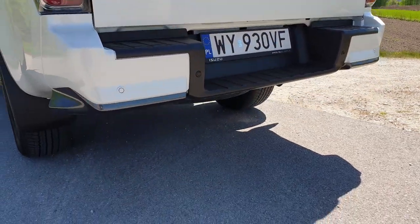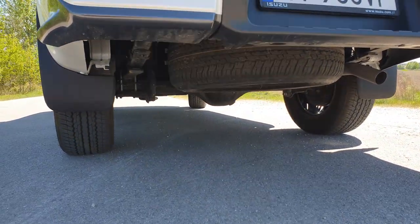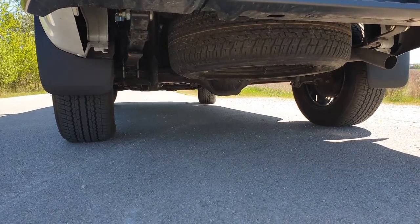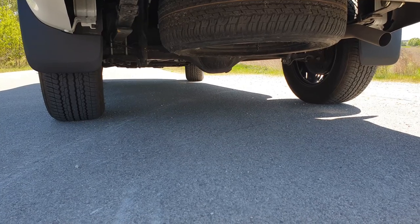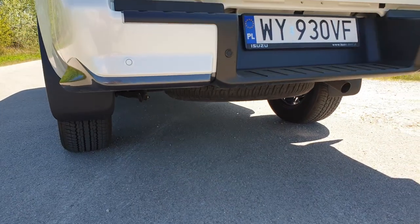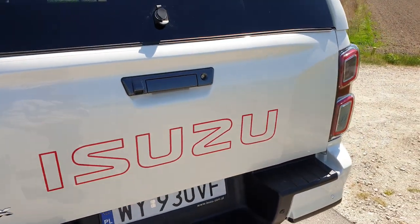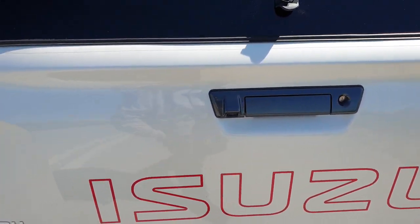Auto nie boi się bezdroży. Może wjechać w każdy teren z takim gigantycznym prześwitem. Jak widzicie nad mostem jest jeszcze przynajmniej 20 centymetrów przestrzeni, a obok ze 25, jak nie więcej. Zacznijmy może od klapy. Samochód ma keyless — jest wyposażony w dostęp bezkluczykowy.